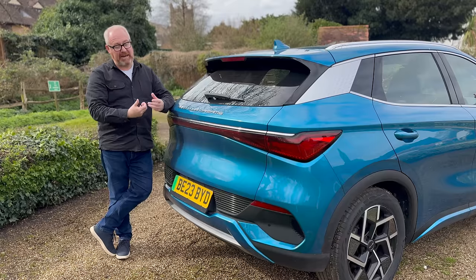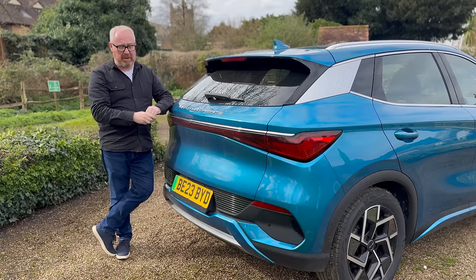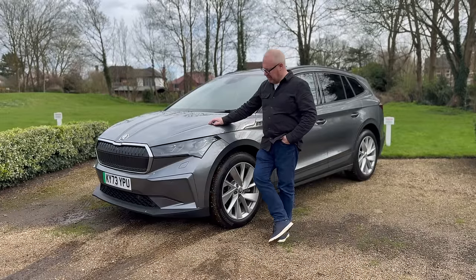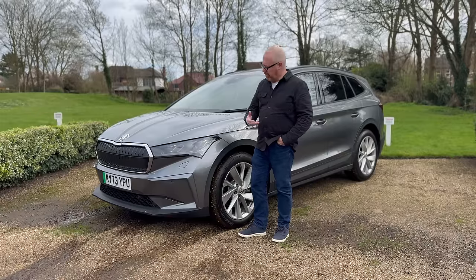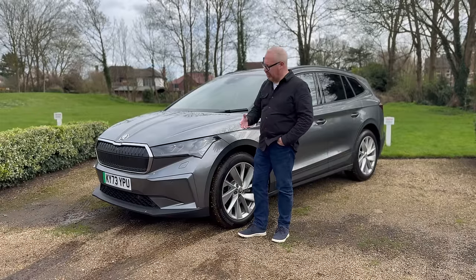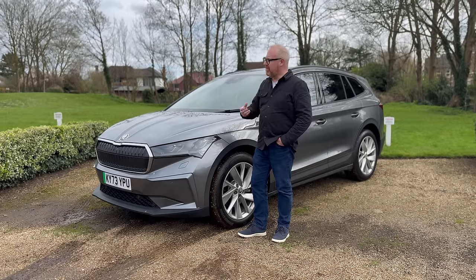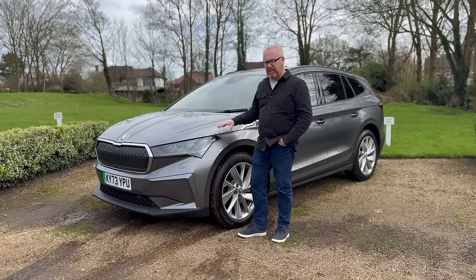Some will see the Ato 3's restrained design as a good thing — there are plenty of chintzy designs out there. It's a pleasant-looking car; maybe you want to fly under the radar. Which brings us neatly to the Skoda — whilst not exactly a design classic, it is a very handsome-looking thing. Skoda's design language, consistent right across the range, is instantly recognisable as that brand, and that's where the BYD is different.